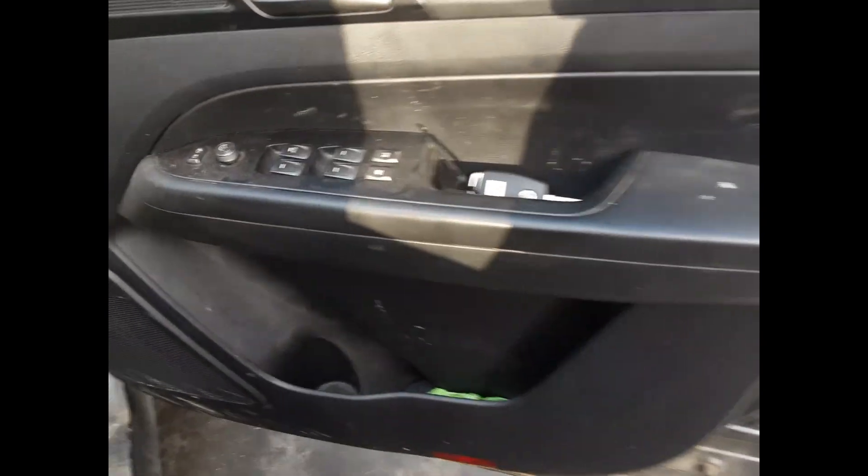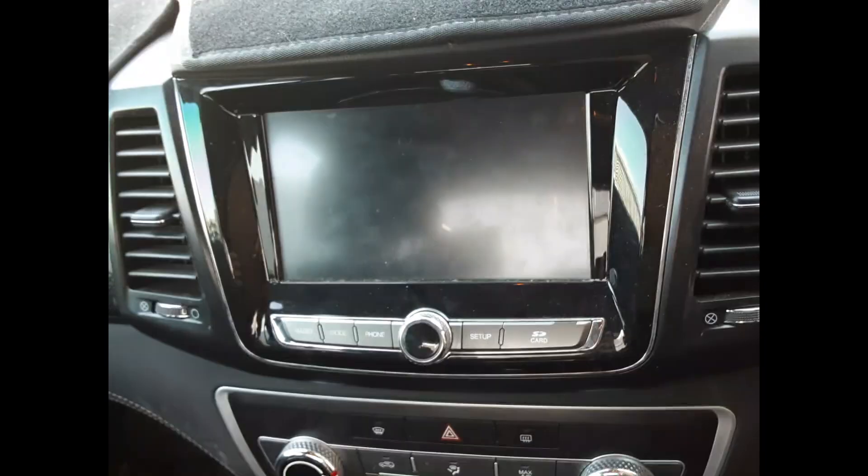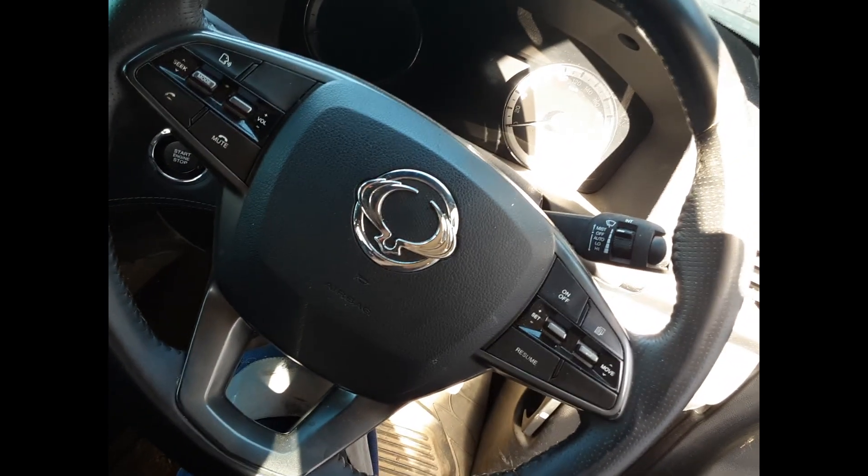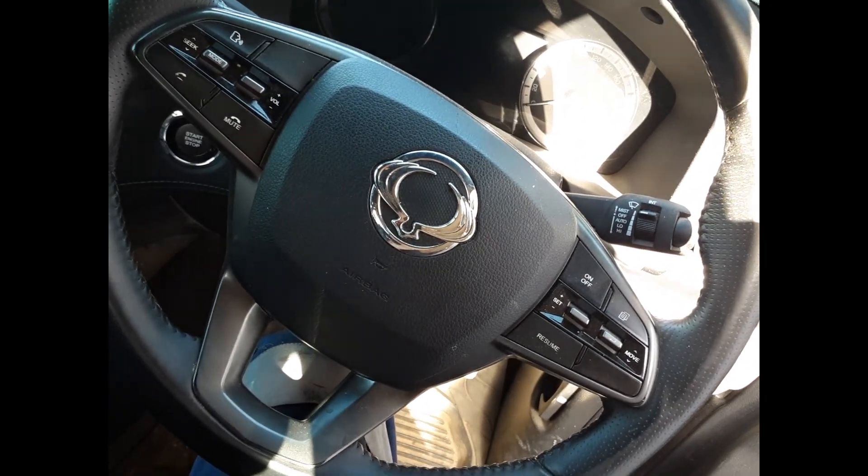Right front door trim, right front master switch. Center console, auto gear shifter, heat AC controls, touch screen media player, interior mirror, left hand sun visor, right hand sun visor. Tidy three spoke leather vinyl steering wheel with audio controls and phone buttons.